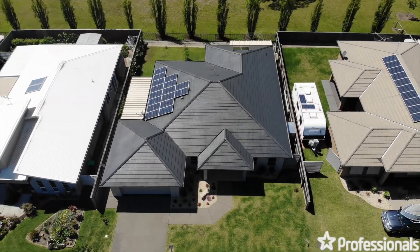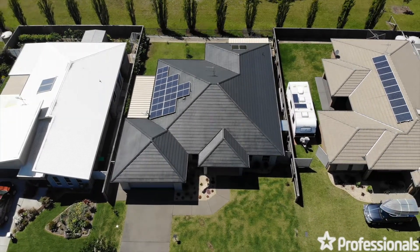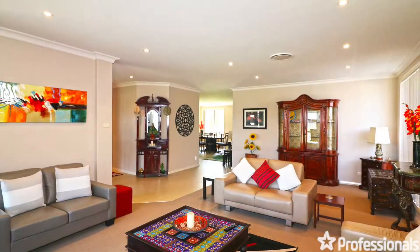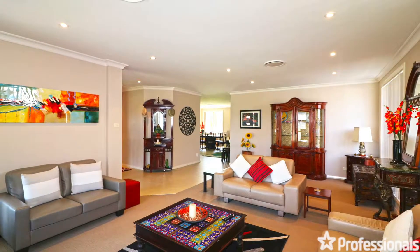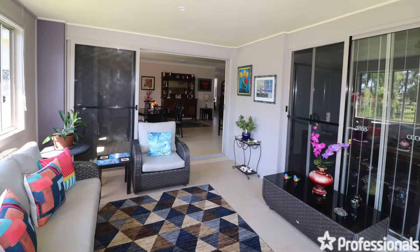Recent interior and exterior paint throughout with a modern colour palette, fully tiled in all the high traffic areas, and high quality wool carpet in the lounge area and to all bedrooms make this a comfortable and functional home. The kitchen and dining rooms flow smoothly through the triple slider doors into a comfortable fully enclosed and insulated patio area.